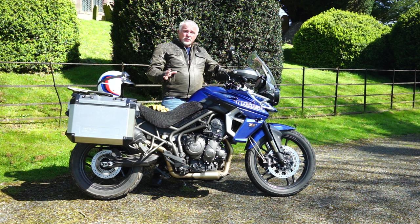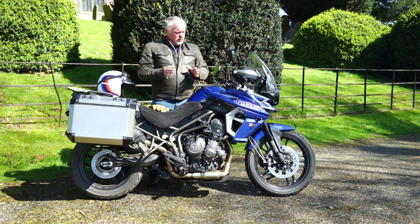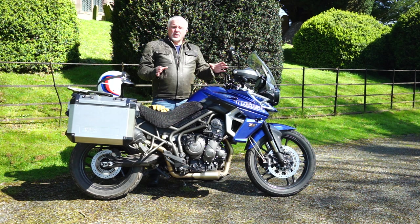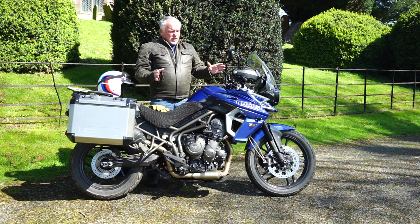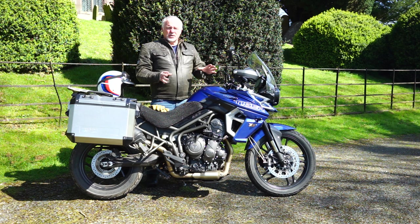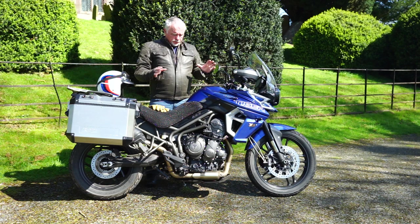The 19-inch front wheel is the best of both worlds. I ride A roads and B roads in the Welsh hills — a lot of them are single track and bumpy. A 19-inch wheel is a little easier to control than a 17-inch and doesn't get caught in ruts as much. Yet when you want to get it up and play on the B roads, it's more than willing.